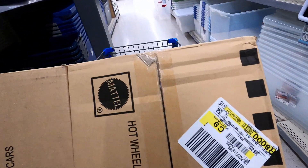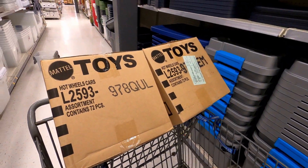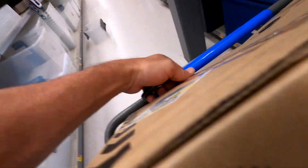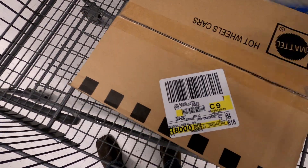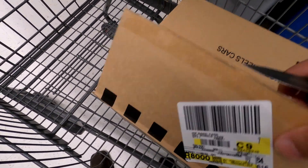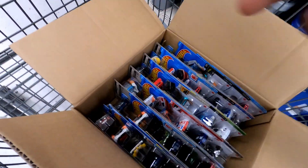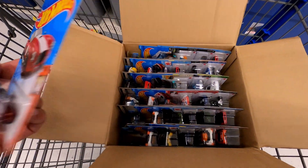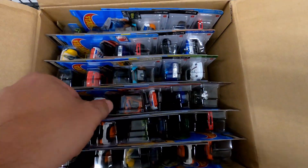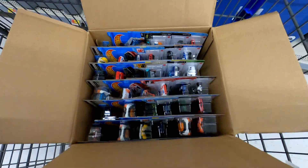Nothing at that last Walmart. At this one I found a Q case and looks like an A case, so we're going to bust these open and see what we've got. In the Q case we'll be looking for the Cobra - that would be it but that's just a regular. And like I showed you on the last case, that Lamborghini there is your treasure hunt for that case. Nothing on the top - we'll bust the bottoms in a minute.